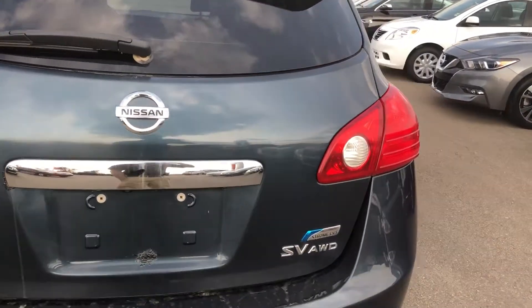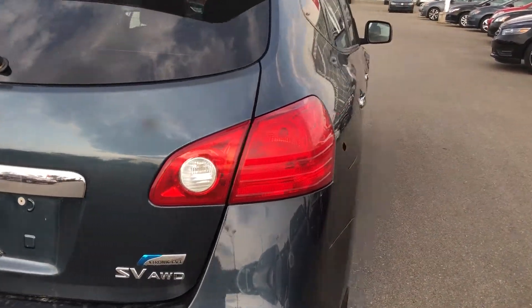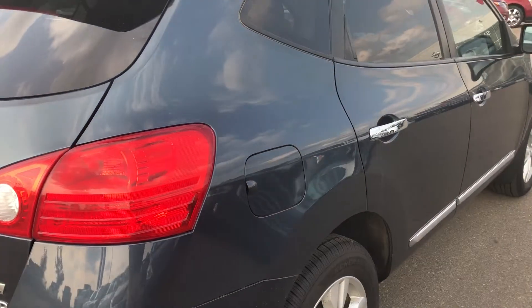Here's the back — got a rear wiper as well. It's very good on gas also.